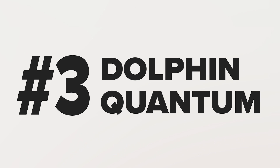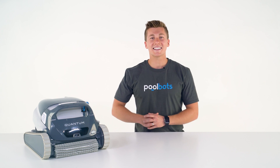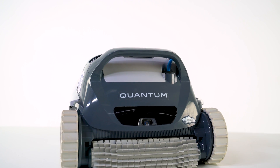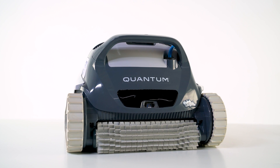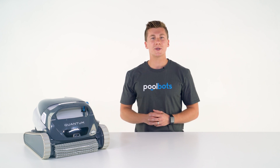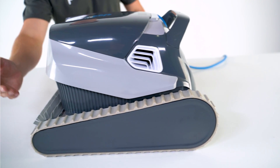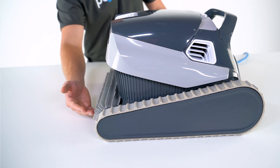Number three: the Dolphin Quantum. This machine is a little cleaner that could. Dolphin engineered it to perform similarly to their highest end robots, yet it's remarkably compact and precise underwater. The Quantum has two energy efficient DC motors and twice the scrubbing power of most of its competition, with two hyper brushes.